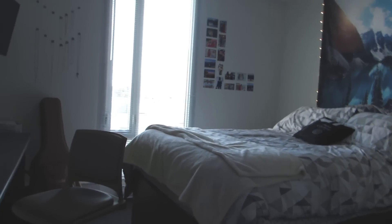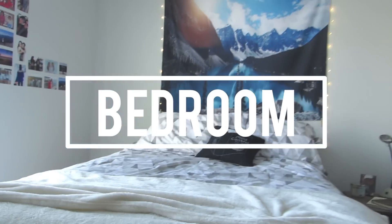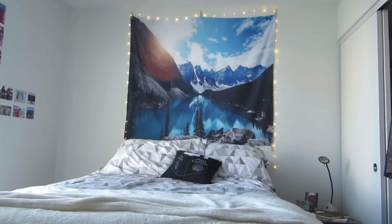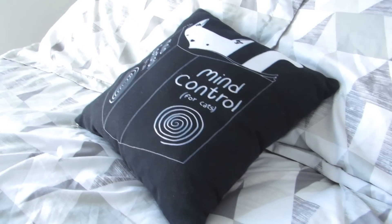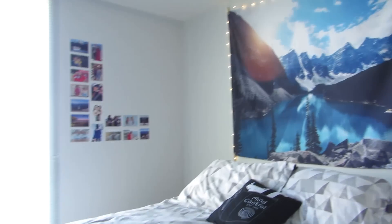I'll start with the bed area first. I bought that tapestry from Society6 and then I use fairy lights from Urban Outfitters to frame it. At the foot of the bed I have this little fuzzy blanket that my little sister got for me. Then there's this pillow that is also from Society6 — definitely go check out their stuff. Off to the side I have my nightstand with my journal, coloring book, and other little things.